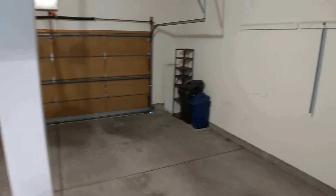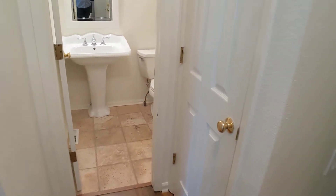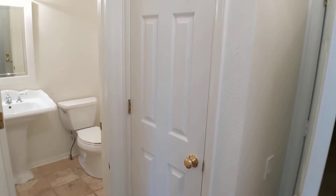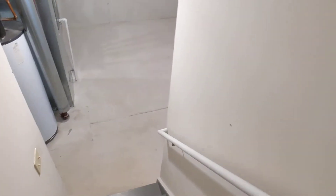Directly off of the kitchen is a two-car garage and a half bath. There's a coat closet, and then we'll take a look at the unfinished basement. The basement includes a washer and dryer and some shelving.